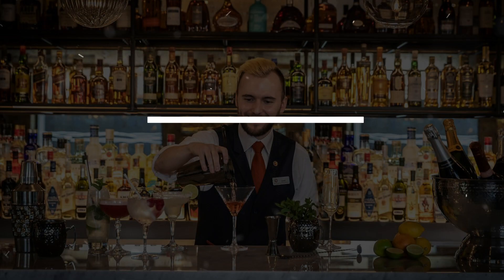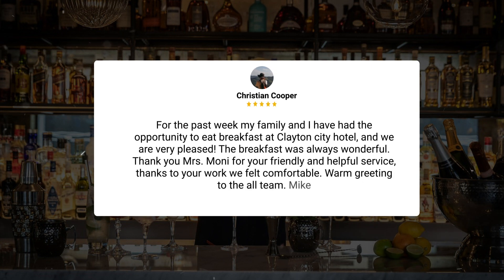Here's what other travelers have to say about this hotel. For the past week, my family and I have had the opportunity to eat breakfast at Clayton City Hotel and we are very pleased — the breakfast was always wonderful. Thank you Mrs. Moni for your friendly and helpful service. Thanks to your work, we felt comfortable. Warm greeting to the whole team. — Mike